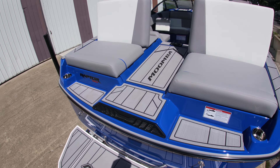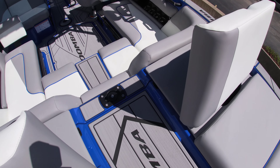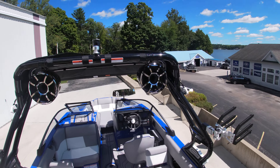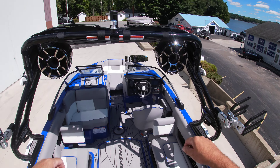We've got the swim platform coming up through. We have the walkthrough transom. And new for 2023, we have the flip-up backrests on the transom. So they do push back, or you have a spot back here to hang out.